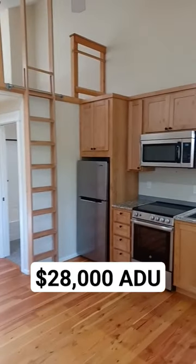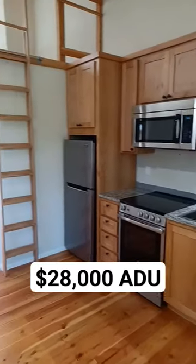This nets $1,000 a month and pays three-quarters of the mortgage on this house.